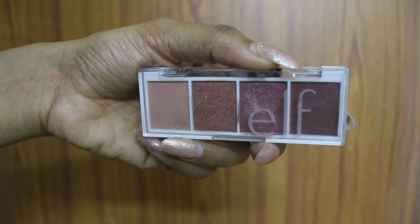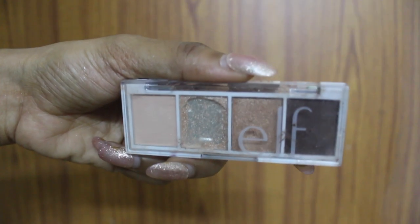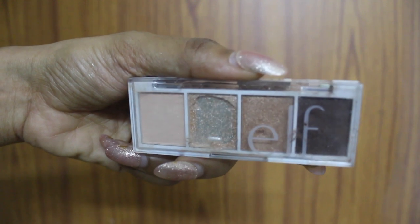These eyeshadow quads retail for 350 rupees each. I have two shades — Berry Bad, which is a berry-toned palette, and Cream and Sugar, which is a basic neutral palette. The formulation of both the mattes and shimmers is fantastic, and I highly recommend them.